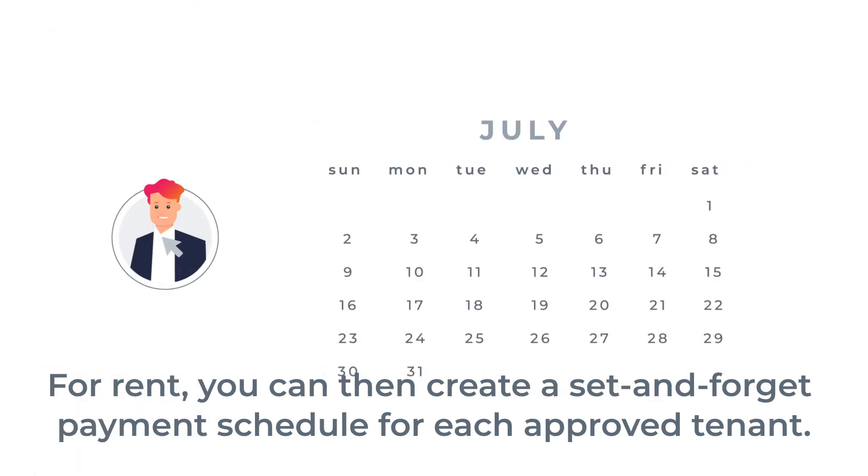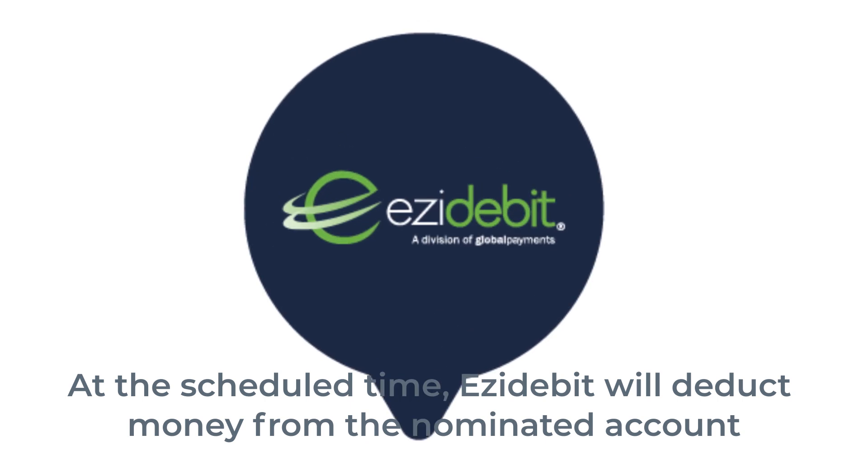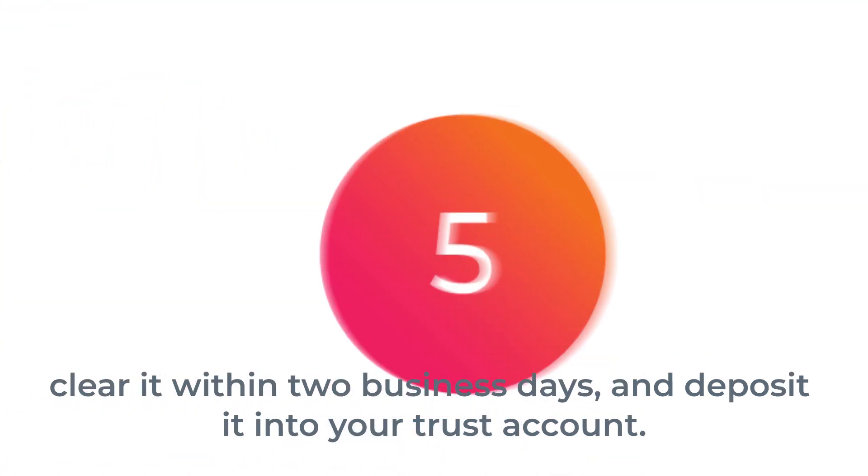For rent, you can then create a set and forget payment schedule for each approved tenant. At the scheduled time, Easy Debit will deduct money from the nominated account, clear it within two days and deposit it into your trust account.